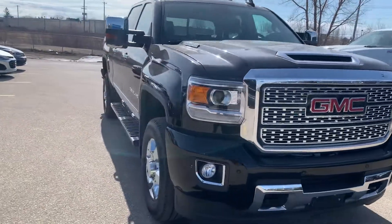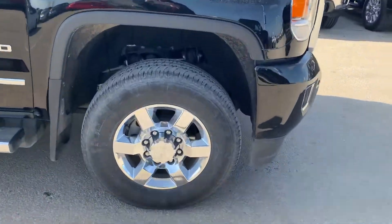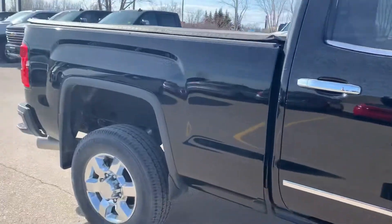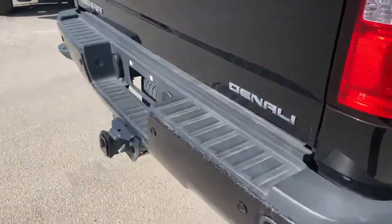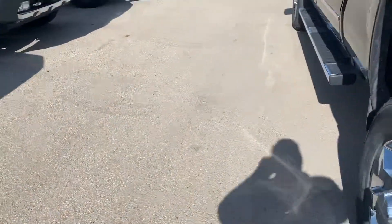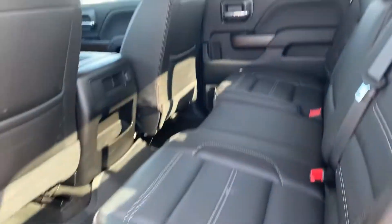This is in really nice shape. Chrome rims, running boards, molded mud flaps. It's got a tonneau cover on there, backup sensors. It's crew cab, it's got a large backseat.